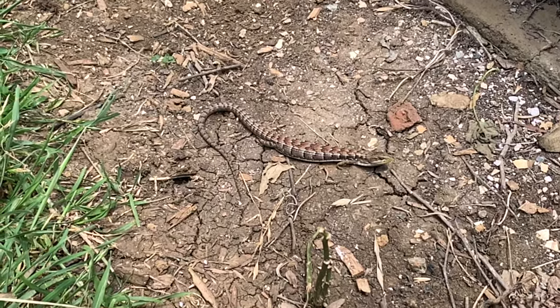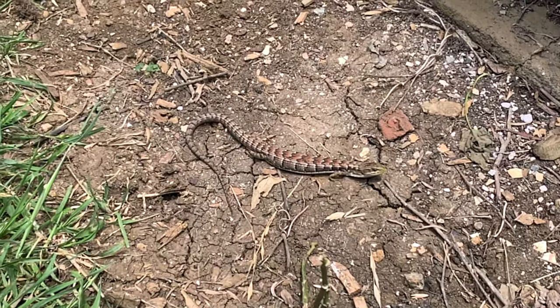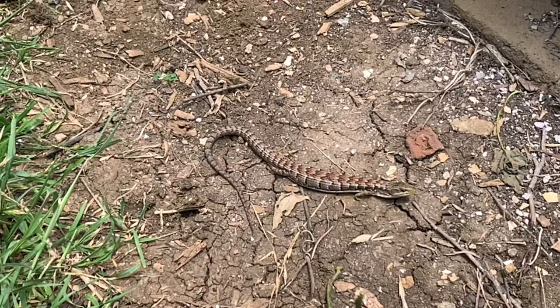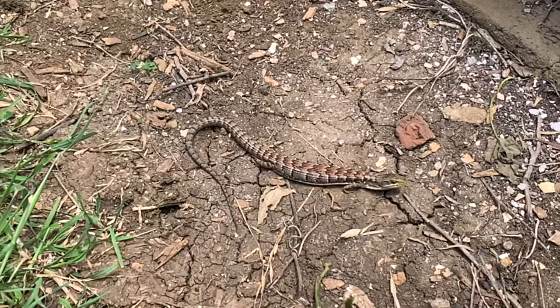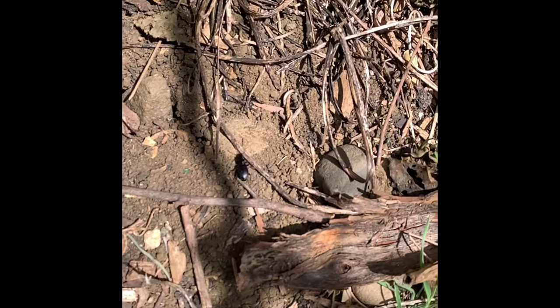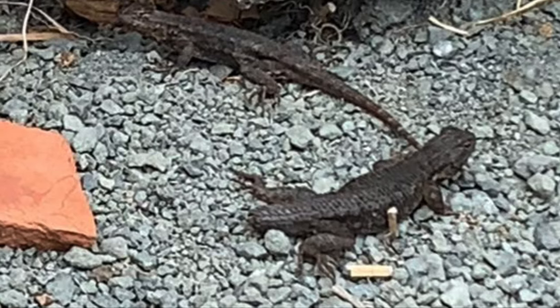The second thing is that they are diurnal, which means they're active during the day and at night they sleep. They also eat very similar types of food — they're what we call insectivorous — so spiders, ants, larvae. Also, both of these lizards can lose their tails.